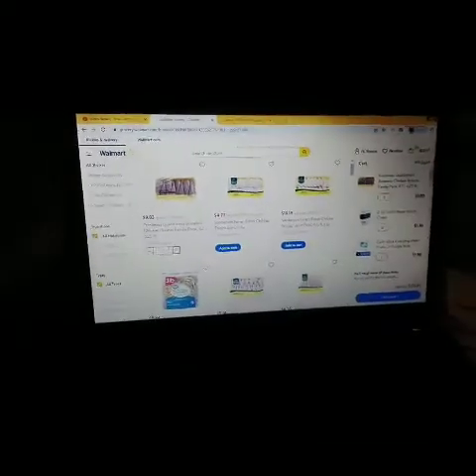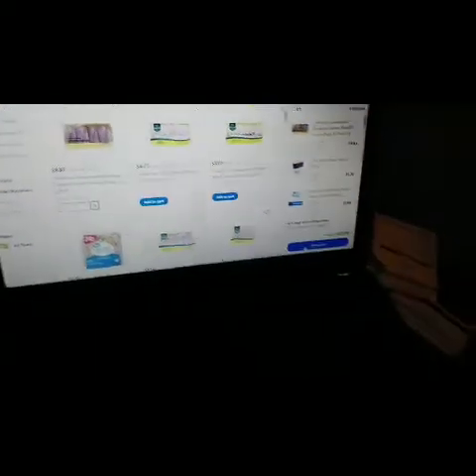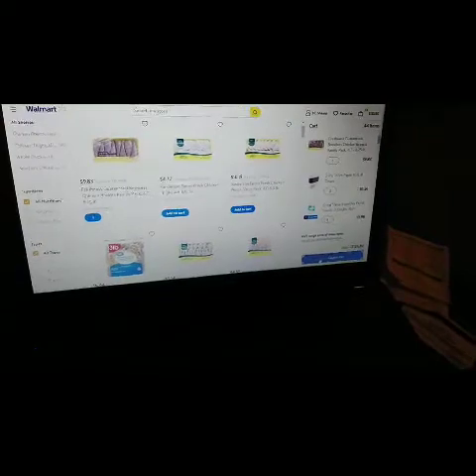I think I'm done. I have a total of 44 items and my total is right now at $123.80 — that took like an hour. Let's click 'Check Out' and see what happens.